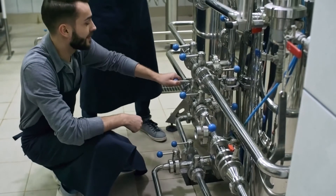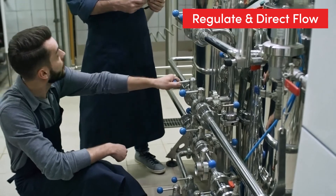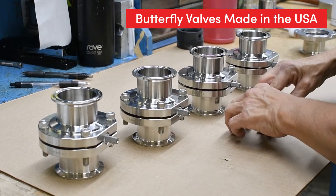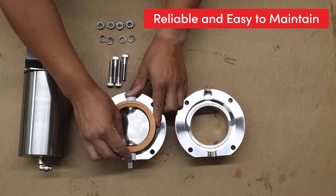Hygienic processing systems rely on valves to regulate and direct flow consistently and efficiently. At SPI, butterfly valves are designed, manufactured, and assembled in the USA. Their simple design makes them reliable and easy to maintain.